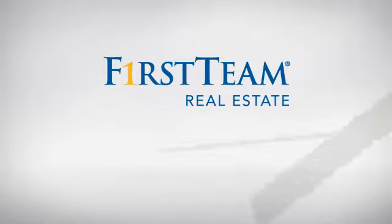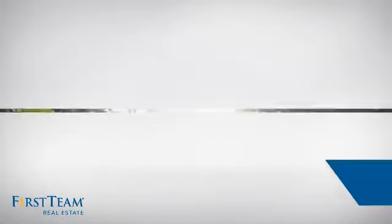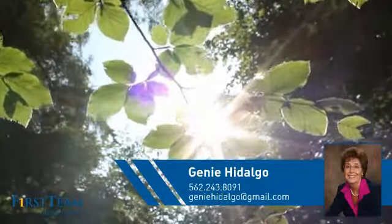At First Team Real Estate, you'll find a place you'll feel right at home in. This video is brought to you by your real estate agent, Jeannie.